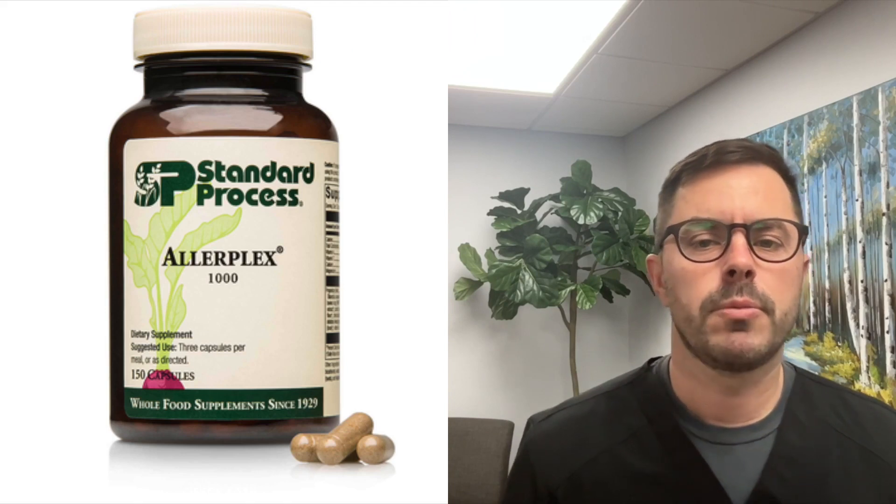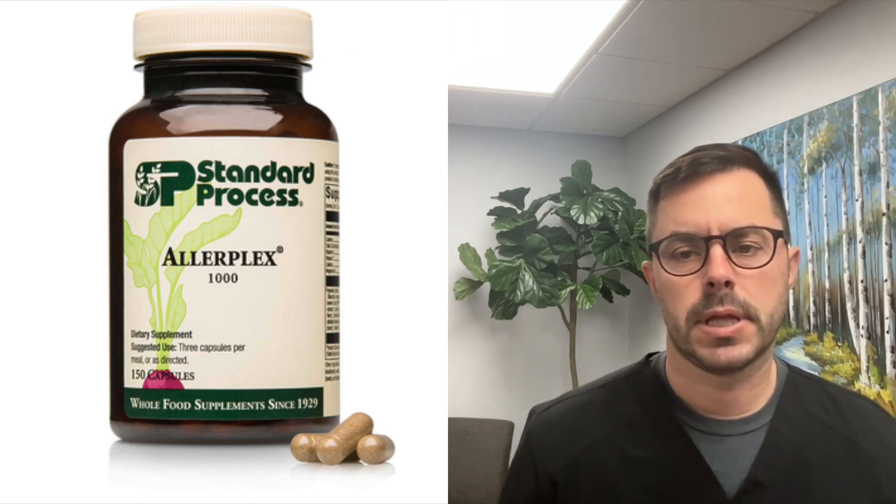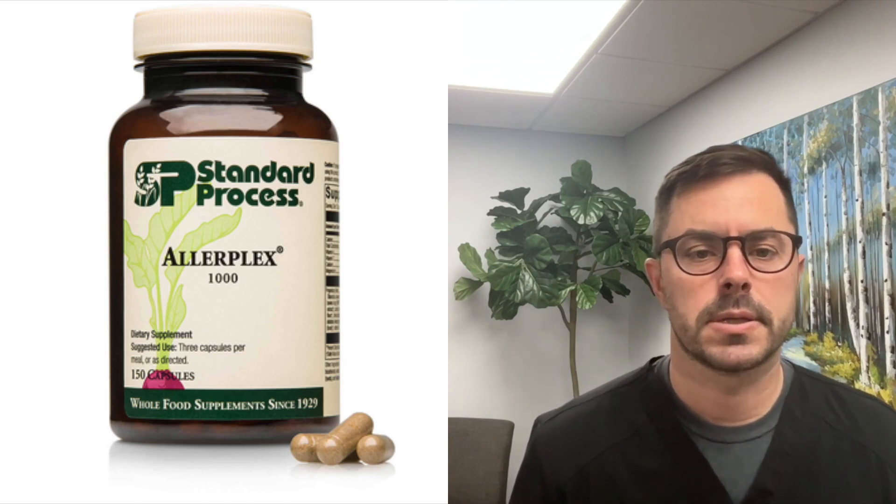Hey everyone, Dr. Bell here with another video to improve your health and well-being. Today I will be reviewing a supplement called Allerplex by Standard Process. This formula is designed to support a healthy immune and respiratory response.